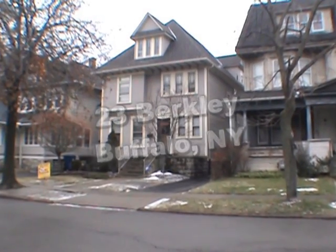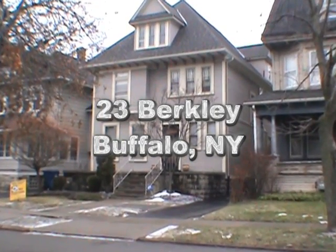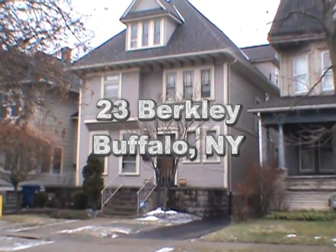23 Berkeley Place, Buffalo, NY. 4 bedrooms, 1 full bath and 2 half baths.